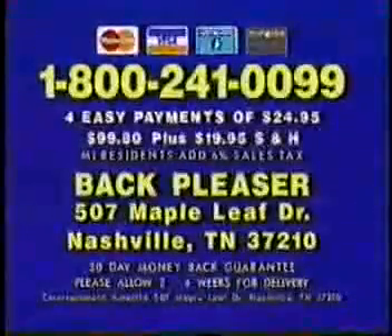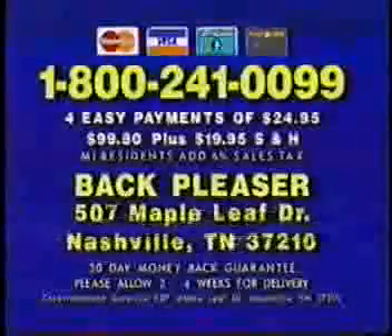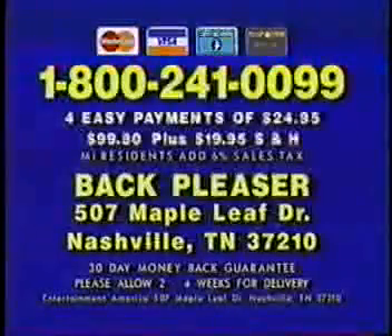To order your Back Pleaser, have your credit card ready and call toll-free 1-800-241-0099. Or send check or money order for $99.80 plus $19.95 shipping to the address on your screen. Michigan residents add 6% sales tax. Call 1-800-241-0099.